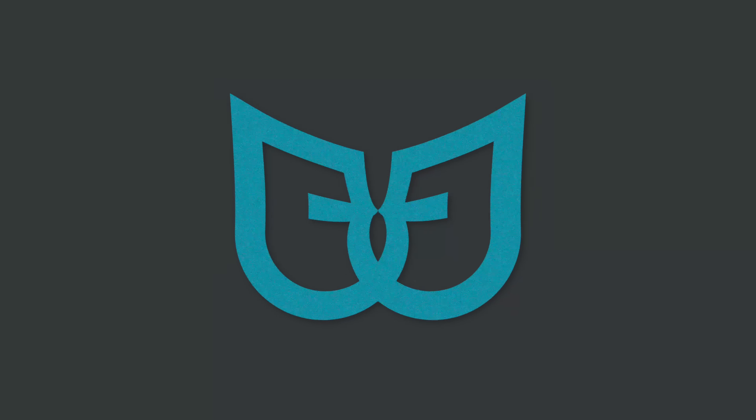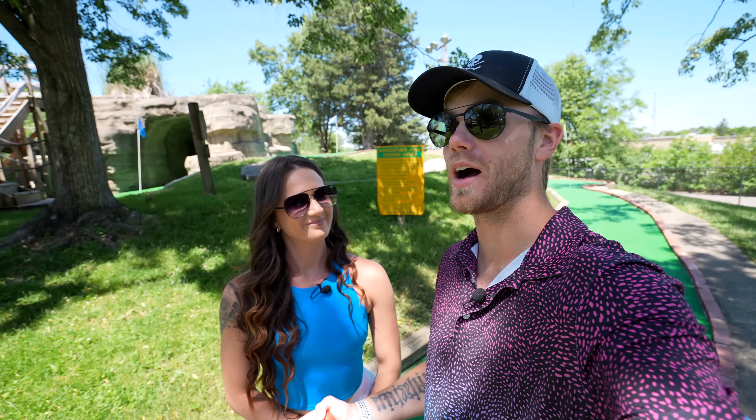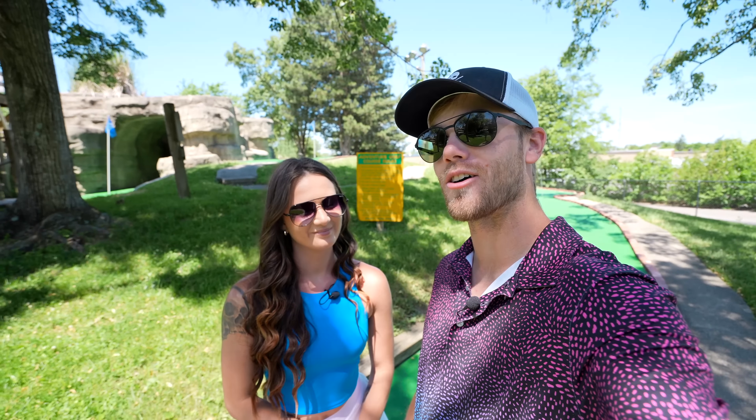How's it going everybody? Today we're out here at Your Adventure Mini Golf outside Dayton, Ohio playing their blue course. Let us know — Team Alicia, Team Brooks — who do you think is going to win? This course is huge. It even has some par fives on it, at least one. It's going to be a lot of fun. Let's check it out.